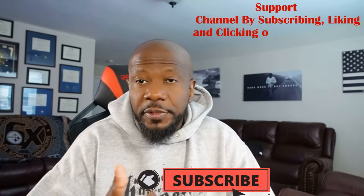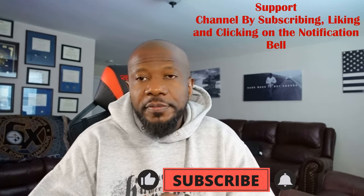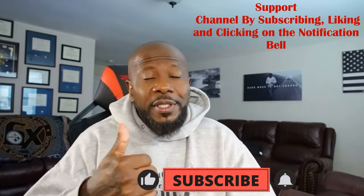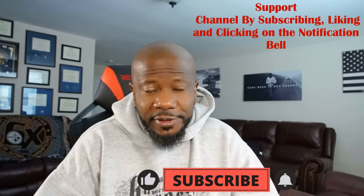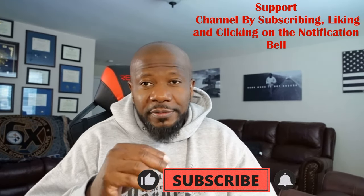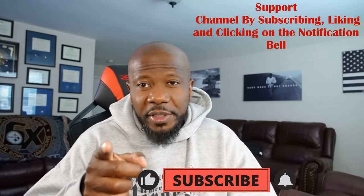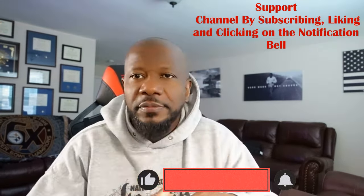Don't forget guys, subscribe to the channel, click the notification bell, like the video — if you don't like it put the thumbs down, but I prefer the thumbs up. I'll be putting out content on all these products so stay tuned, stay up on the discounts. Remember: subscribe, like, hit the notification bell — it's JP the Soldier, and I'm out of here, but I'm not going for good. Peace.